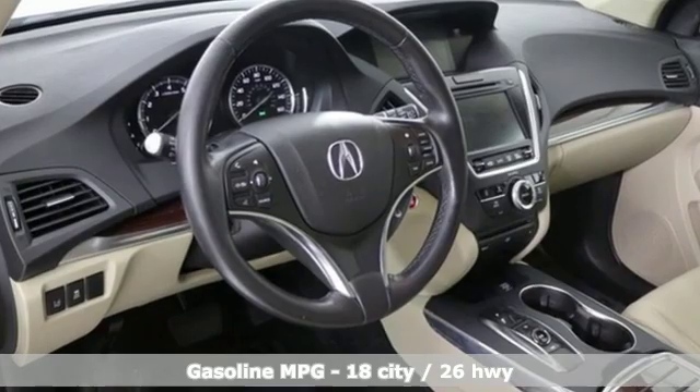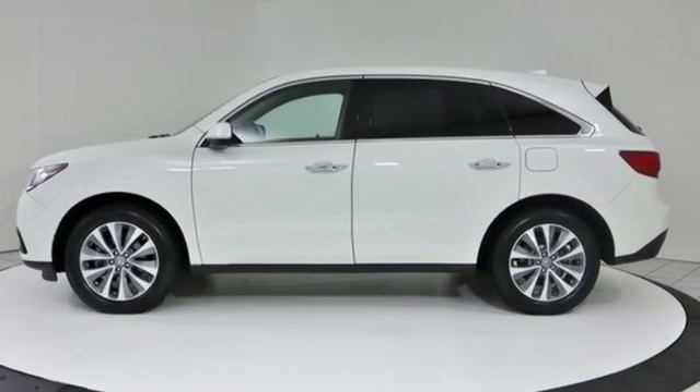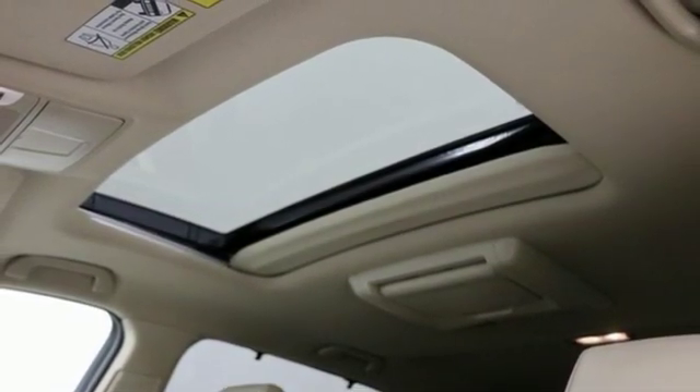V6 engine, gas pressurized shocks, integrated navigation system, power heated mirrors, dual zone climate control, auto dimming rear view mirror.